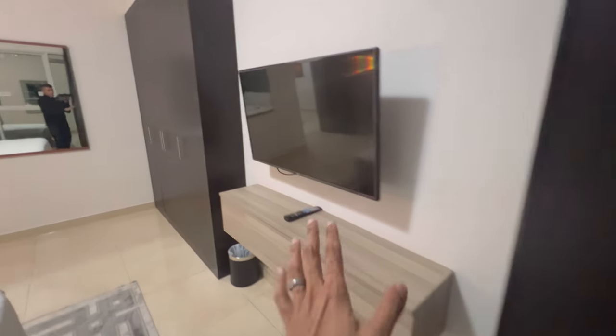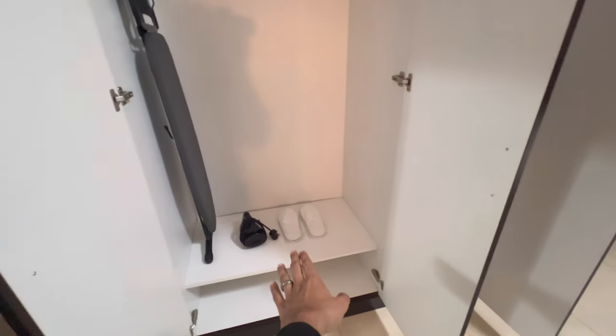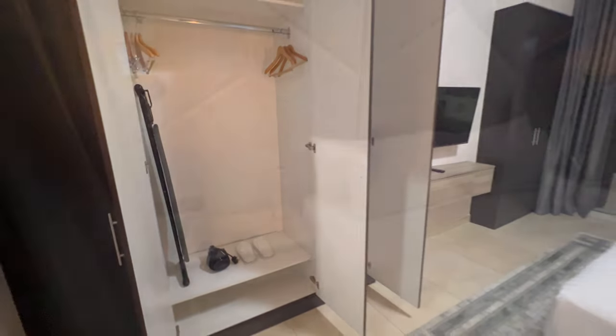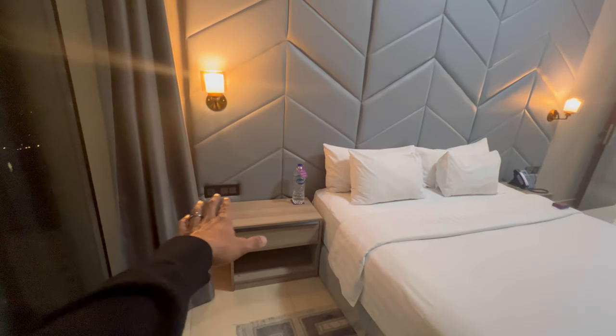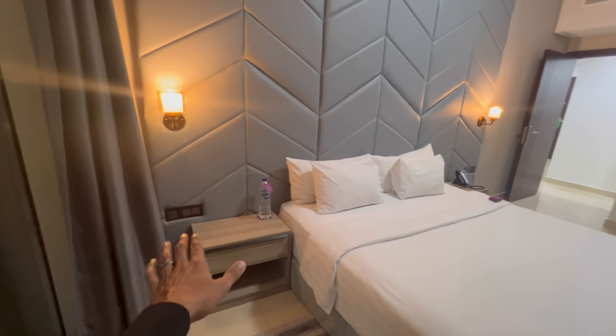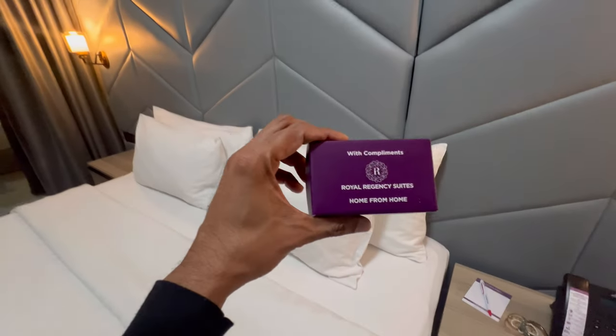This hotel kind of reminds me of a place where you want to come and stay for a few weeks. Your ironing board, iron, a safe, and slippers here as well. Here's your second water bottle — again, complimentary. Your drawer, a lot of electrical outlets. They did leave a box of chocolate on the bed with compliments.